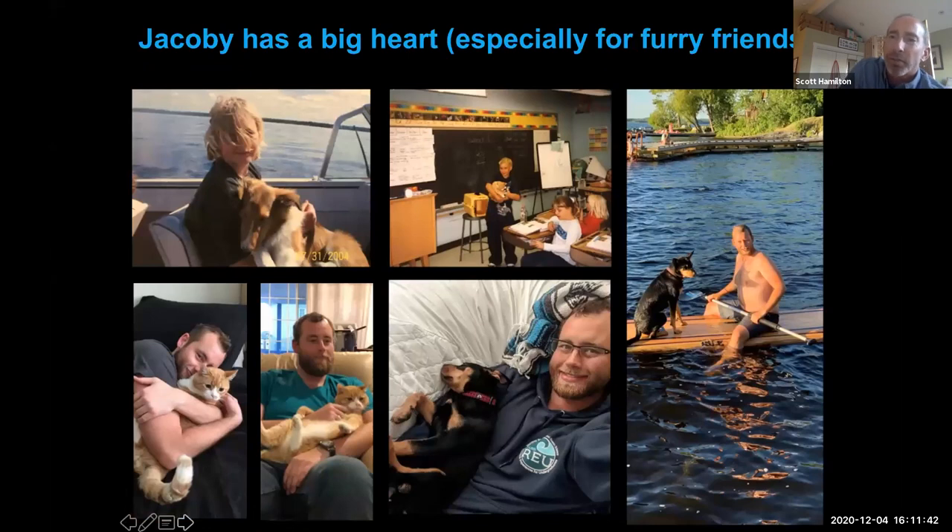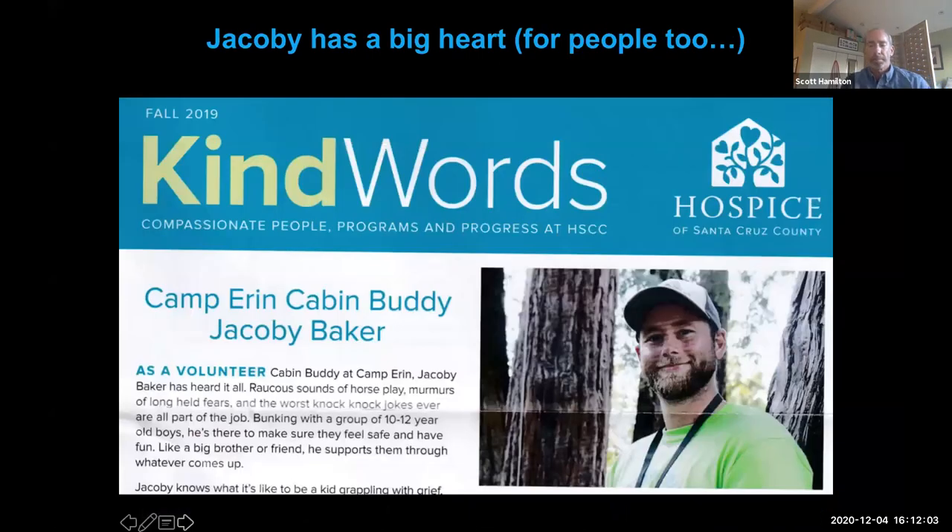Jacoby also has a big heart for people. He served as a volunteer at a bereavement camp for children in Santa Cruz for several years, as a counselor, a big brother, and a source of support for kids who have experienced loss. This is another courageous aspect of Jacoby's personality because he experienced great loss when he was a child, losing both of his parents at an early age.